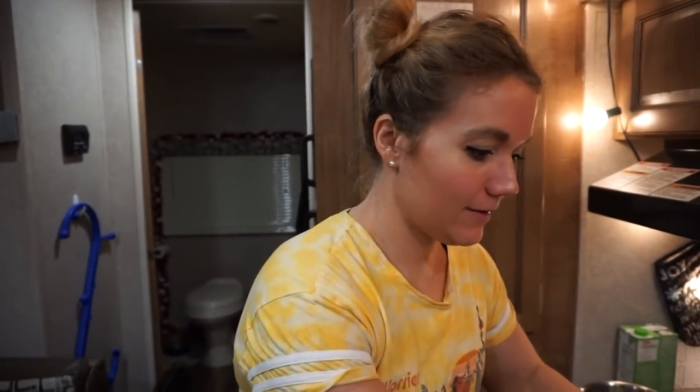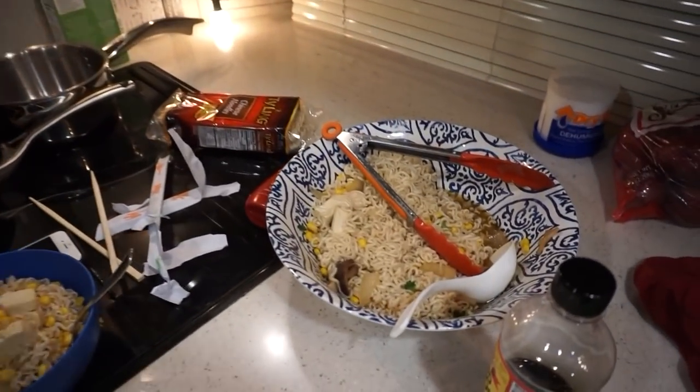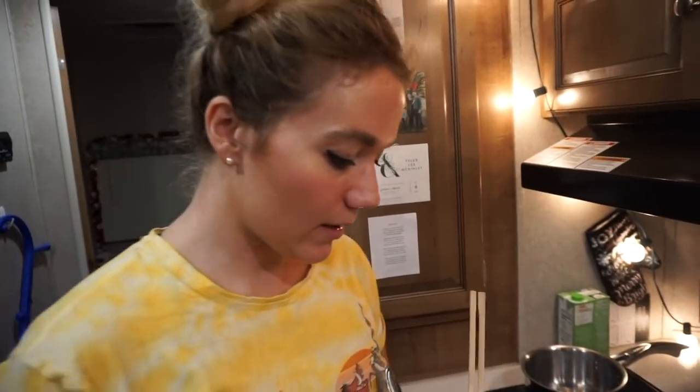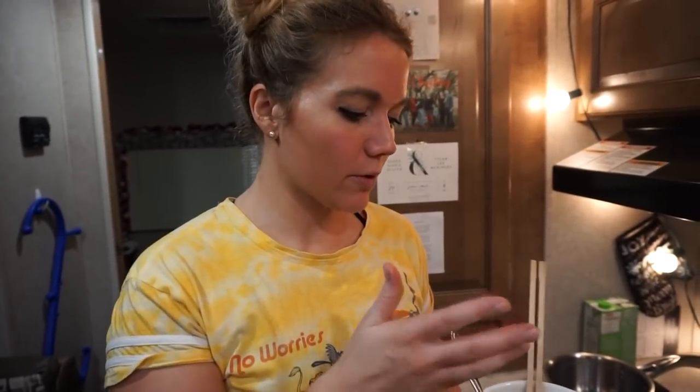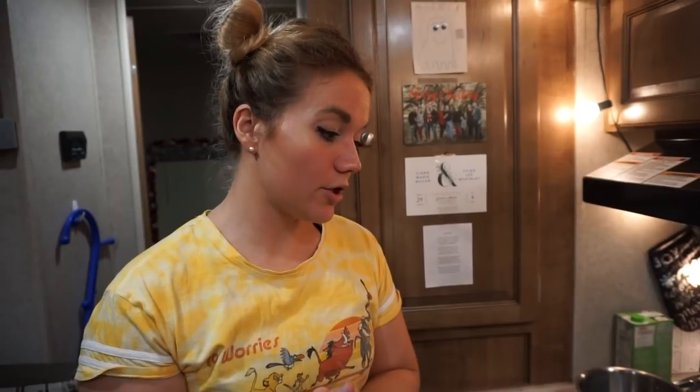All right, so that's our ramen. Obviously there's some room for improvement — the broth to noodle ratio is way off. We need a lot more broth next time because we have noodles left over and there's little to no broth. But I tasted the noodles and they taste good, the broth is pretty good — it's not a bad recipe. You can add your own choice of tofu or whatever protein and add-ins you want. We'll put the recipe down below.